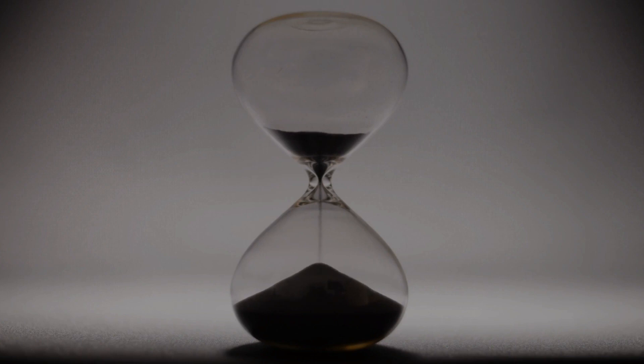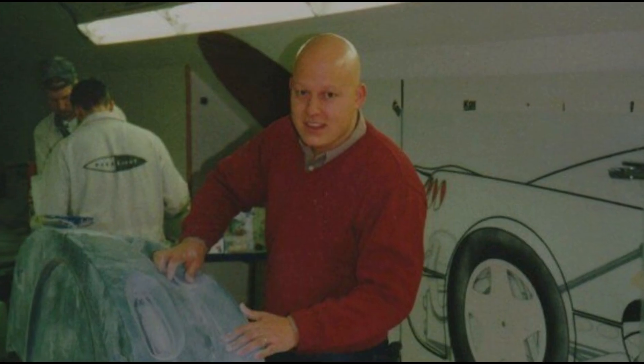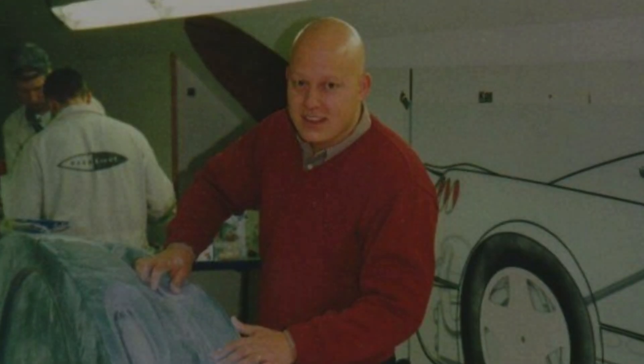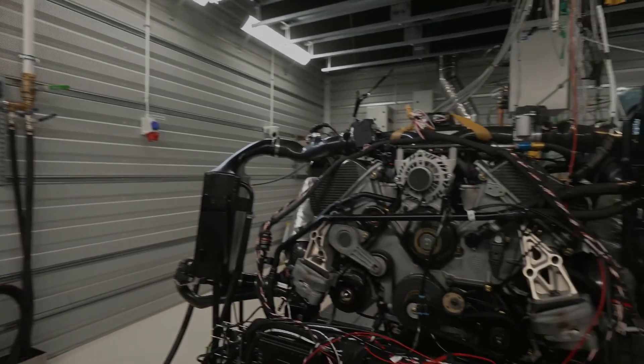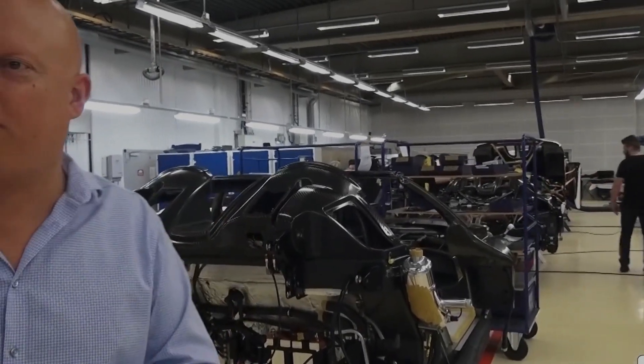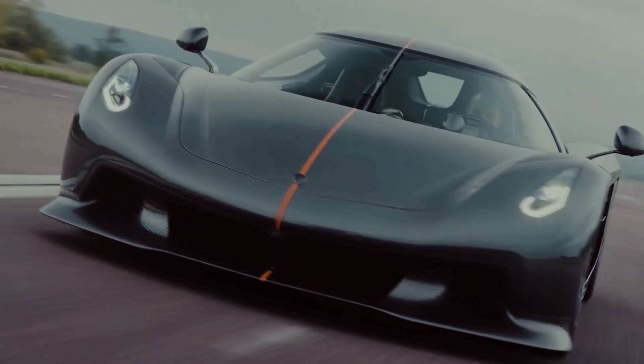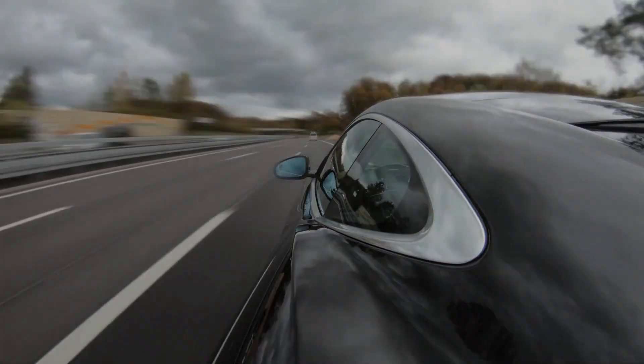Let's take a trip back in time to the beginning of Koenigsegg in 1994, when a 22-year-old Christian von Koenigsegg pursued his dream of building the world's fastest sports car. Two years later, the first Koenigsegg car was created and it was a hit. Drivers like Rickard Riddle, Pico Trollberg, and Cale Rosenblatt were impressed after test driving. To make a name in the car world, you need something impressive.